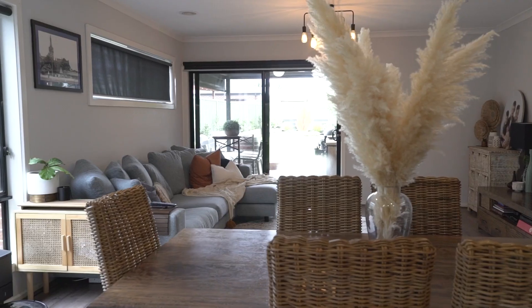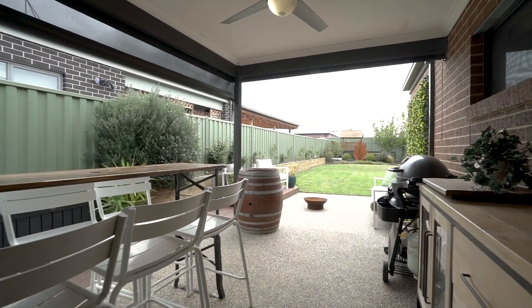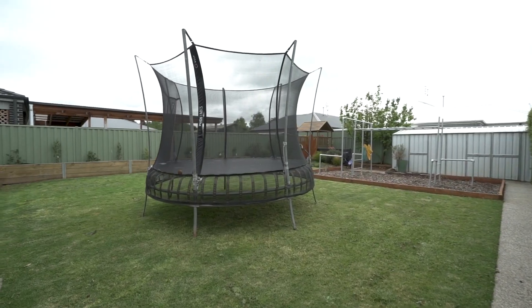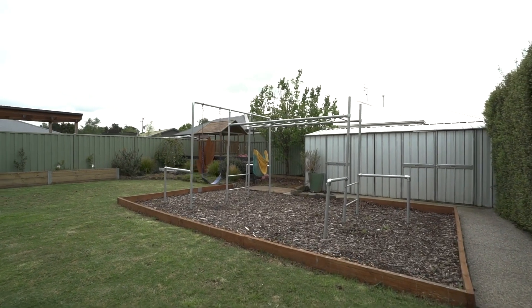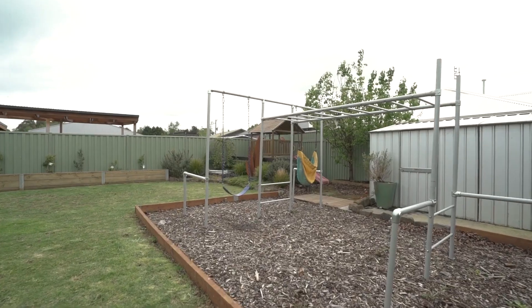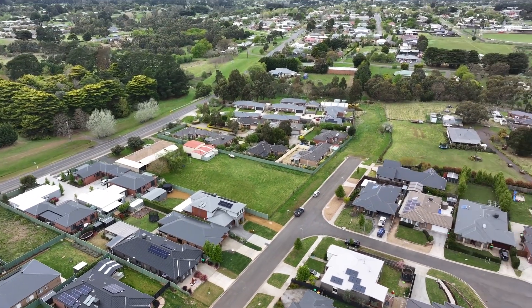The open plan dining and living area seamlessly flows to the al fresco space, perfect for hosting gatherings with family and friends. Step outside to a spacious backyard featuring two garden sheds, perfect for storage, and a sprawling expanse of lush grass — an ideal play area for both pets and children. This wonderful family home is conveniently located close to Belan's vibrant offerings.